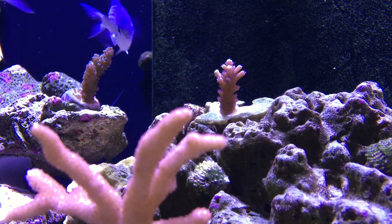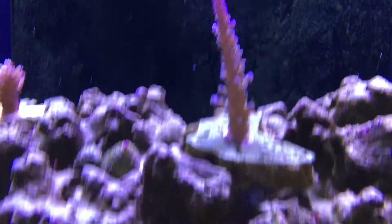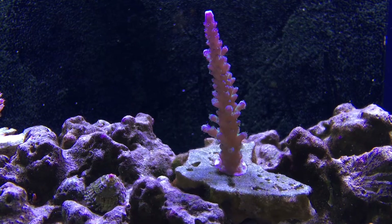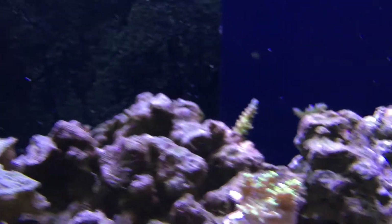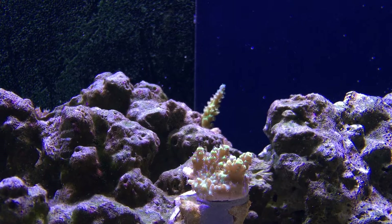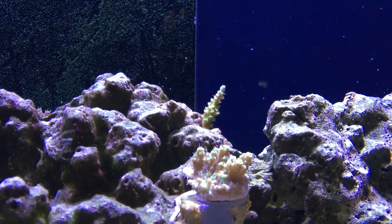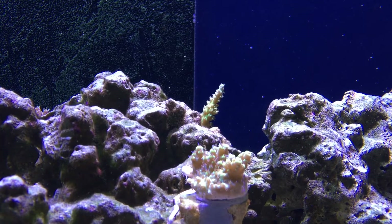Here we have the reef raft pink Cadillac — it's got a pink base, white tips, and blue polyps, a really great-looking piece that's been growing well. The blue Cali tort is also doing well, coloring up nicely and getting larger and taller while also basing out. Next are two corals I really like: shockaholic in the foreground and reef raft orange passion behind it, which has lovely orange polyps, a green base, and a blue tip.